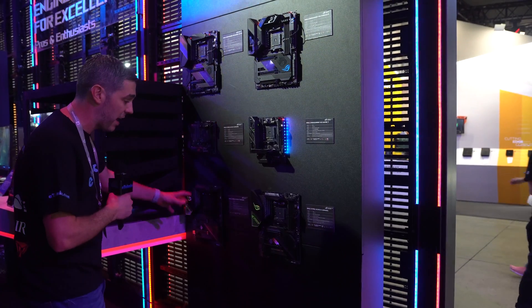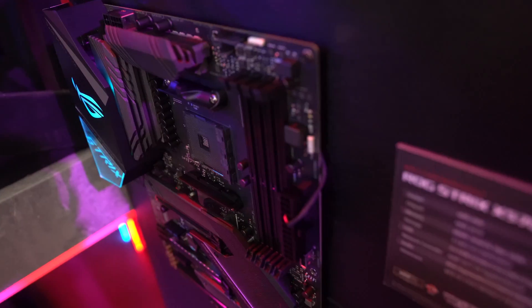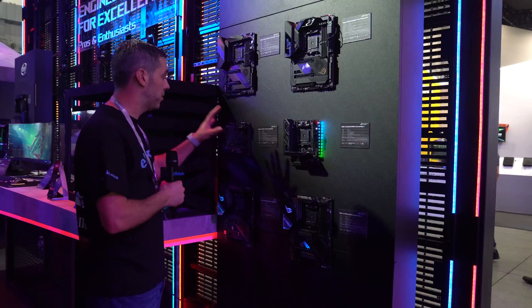Moving over to the X570 F-Gaming — it does look very similar to the eGaming, with DDR4 64GB support, AM4 socket, X570 chipset, all the usual stuff, but on this one there's no WiFi.